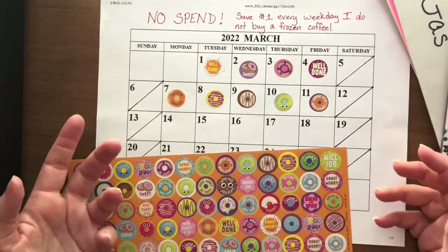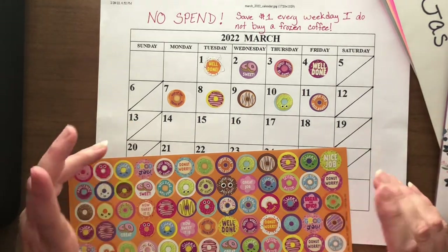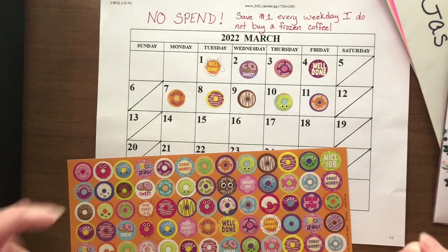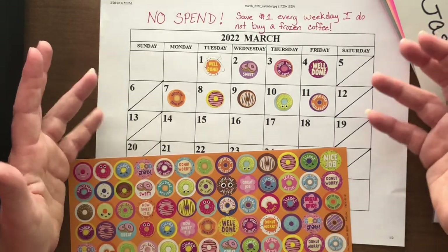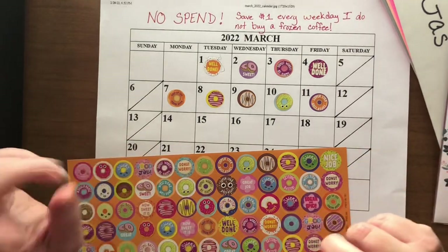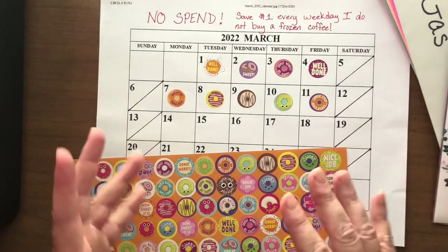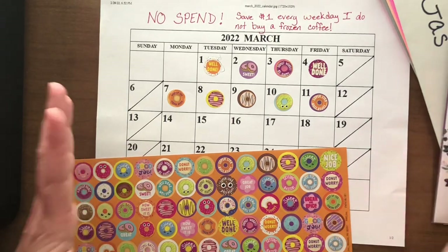I am doing a no-spend challenge. A no-spend is where you don't spend on something specific. Mine was specifically for frozen coffees from Dunkin' Donuts. Everybody has their guilty pleasures, and mine was Dunkin' Donuts — I'd stop at least once a week, if not twice a week, and get a frozen coffee. It was just extra, extra yummy.